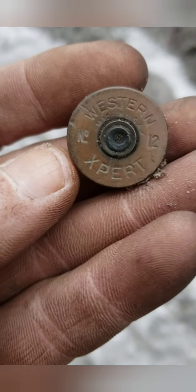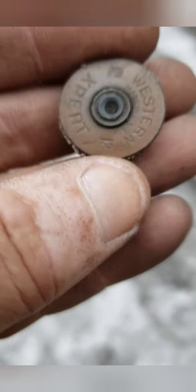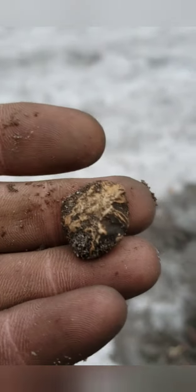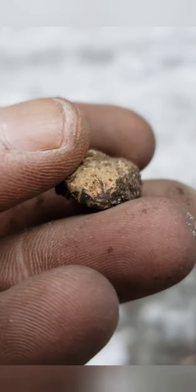Well, that's one of the nicer looking head stamps I've seen, it's in really good shape. Well, that part's not, but the stamp itself is. It's older with that number 12 instead of 12 gauge. And another chunk of lead.